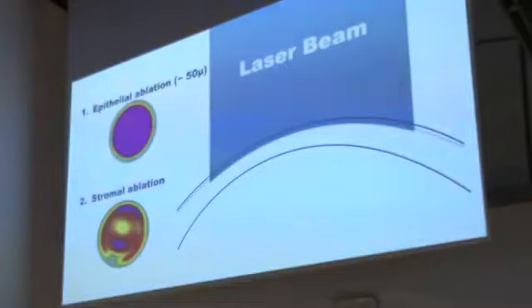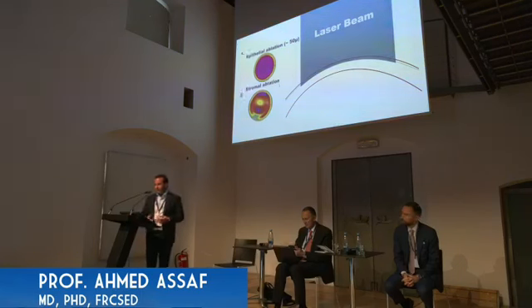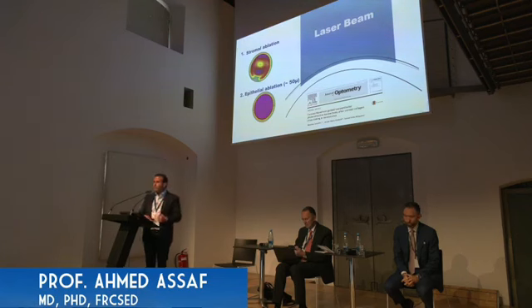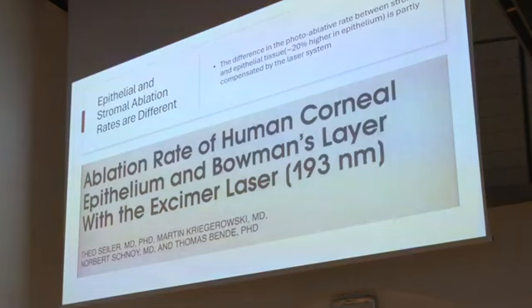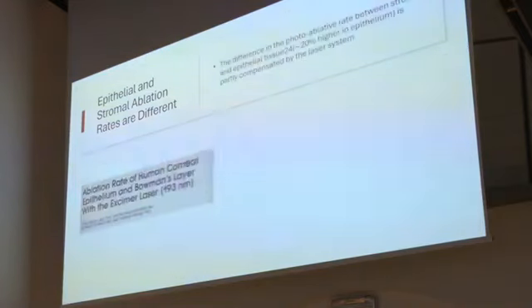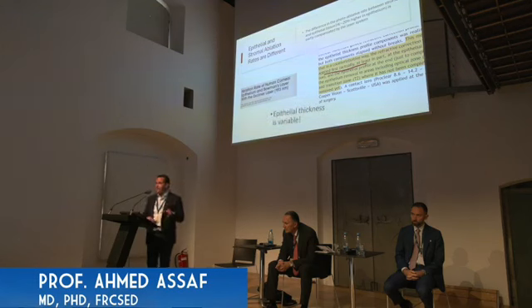Some platforms advocate reversing the process — doing the stromal ablation first, then epithelial ablation — to try to counteract the epithelial effect in early keratoconus. However, there is a difference in ablation rates: the epithelium ablates at a higher rate, around 20% more compared to the stroma. The laser platform tries to compensate at least partially for this difference, but we still cannot forget that the epithelium is not of uniform thickness in early keratoconus.